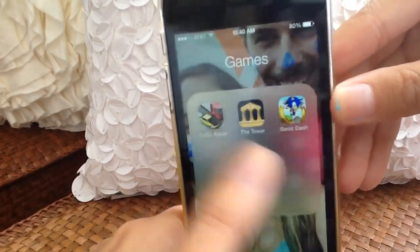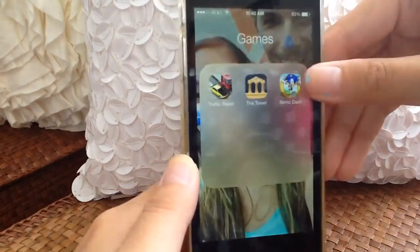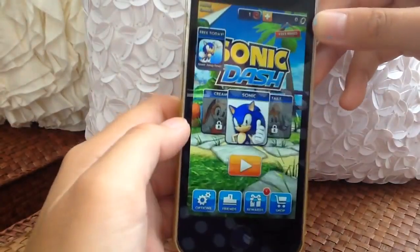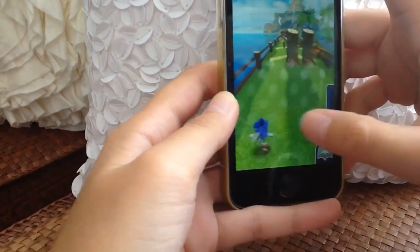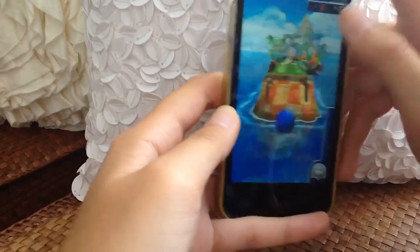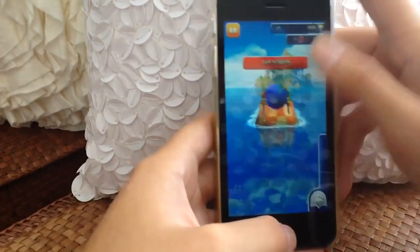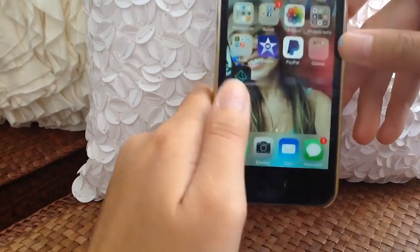In my games folder I have Traffic Racer, The Tower, and Sonic Dash. I love Traffic Racer and The Tower is addicting. Sonic Dash I can never figure out how to jump right — I keep falling in the water. If you have this game please tell me what I'm doing wrong — it's very frustrating and I might delete this app.